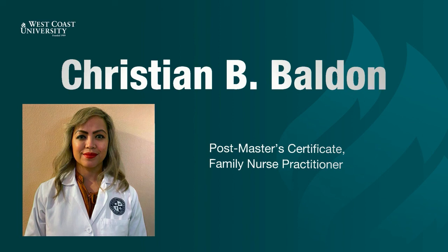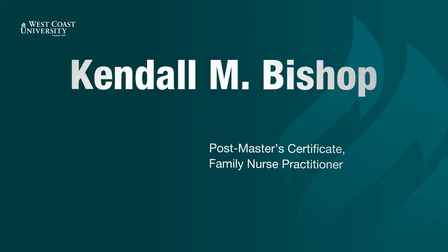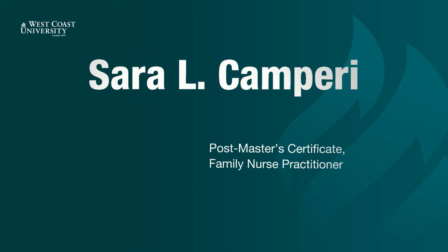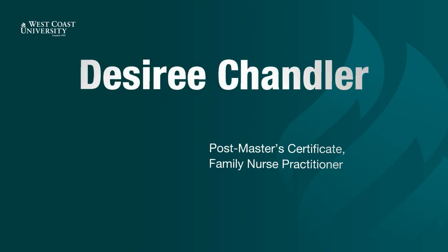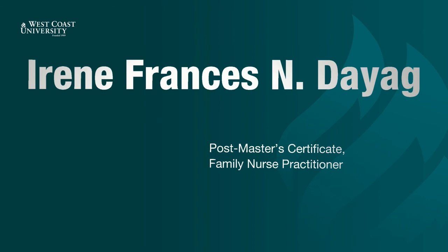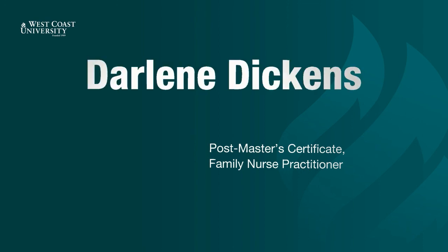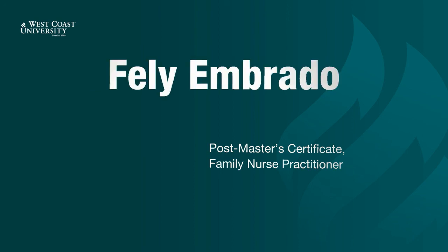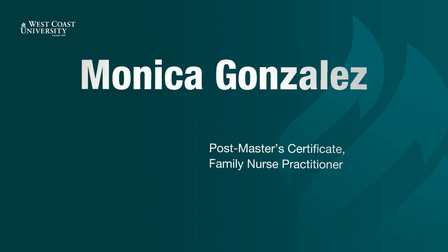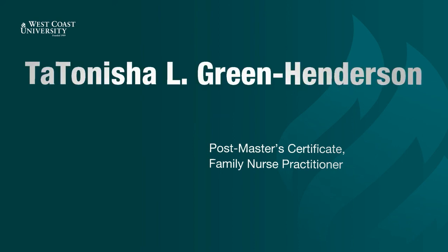Christiane Baldone. Roslyn Bauer. Kendall Bishop. Margaret Brown. Sarah Camperi. Desiree Chandler. Janet Cruz. Irene Frances Dayag. Arlene De La Paz. Darlene Dickens. Fali Imbrado. Daniel Franco. Monica Gonzalez. Christopher Grable. Tatanisha Green Henderson.